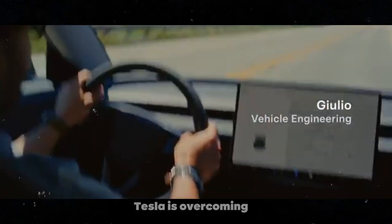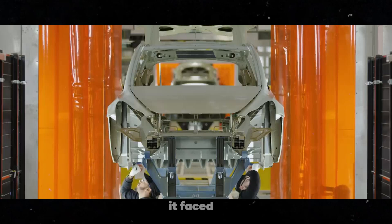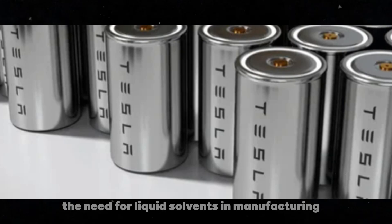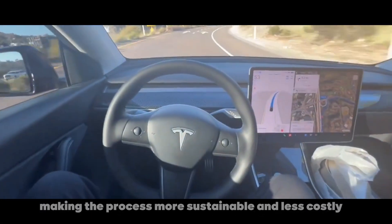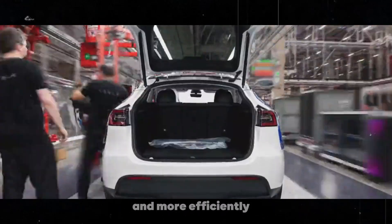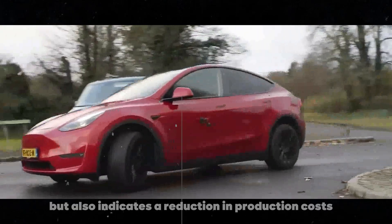Firstly, it means Tesla is overcoming one of the biggest technological hurdles it faced: scaling the production of dry cathode batteries. This method eliminates the need for liquid solvents in manufacturing, making the process more sustainable and less costly. The ability to produce these batteries internally and more efficiently not only demonstrates a significant technological advancement, but also indicates a reduction in production costs.